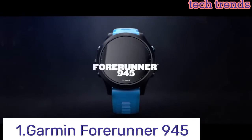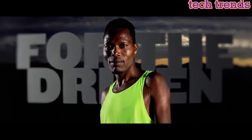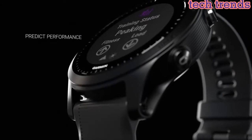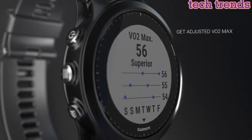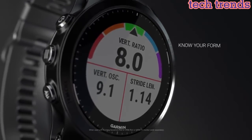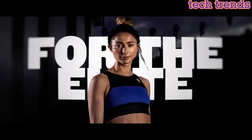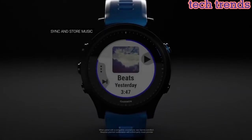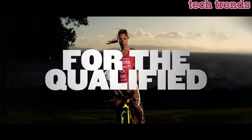Number 1. Garmin Forerunner 945. Reloj inteligente GPS premium para correr, con estado de aclimatación de altitud, información de carga de entrenamiento y triatlón con música. Descarga canciones a tu reloj, incluyendo listas de reproducción de Spotify, Amazon Music o Deezer — puede requerir suscripción premium. Las características de monitoreo de rendimiento incluyen VO2 max, estado de entrenamiento con ajustes para calor, estado de aclimatación de altitud, información de carga de entrenamiento, tiempo de recuperación, y efectos de entrenamiento aeróbico y anaeróbico.